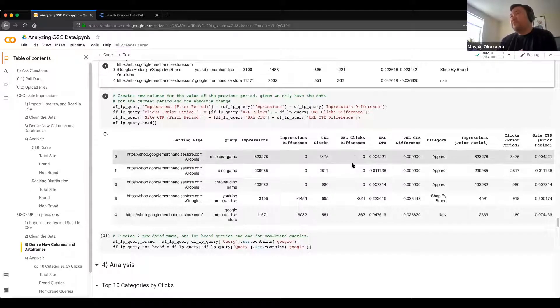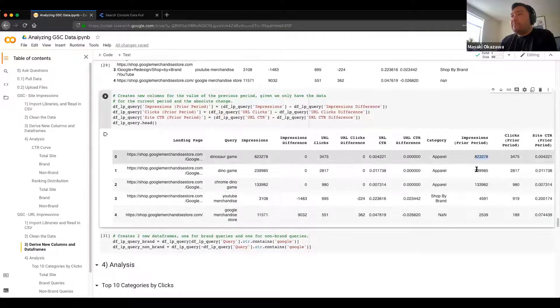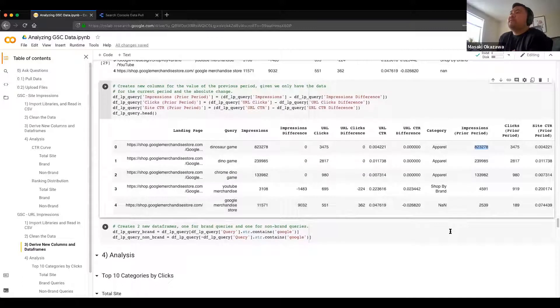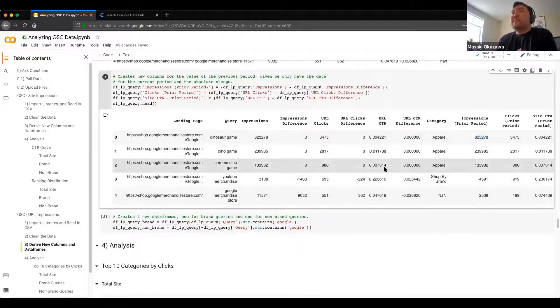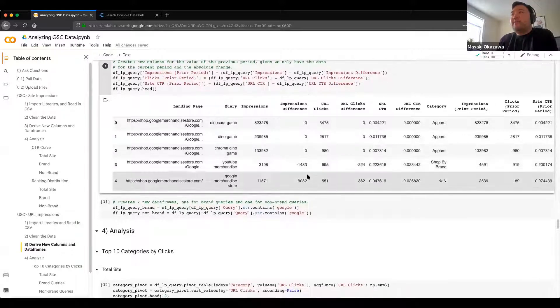Remember when I talked about making sure null values are gone — this is one of the cases where you want to remove nulls because you want to calculate the prior period. Here we have 8,223,278 impressions with an impressions difference of zero, meaning the impressions prior period was 8,223,278 — so there was no difference in impressions, same with clicks into the prior period. If you were to try to do this with nulls, it wouldn't work out — you would just run into an error.